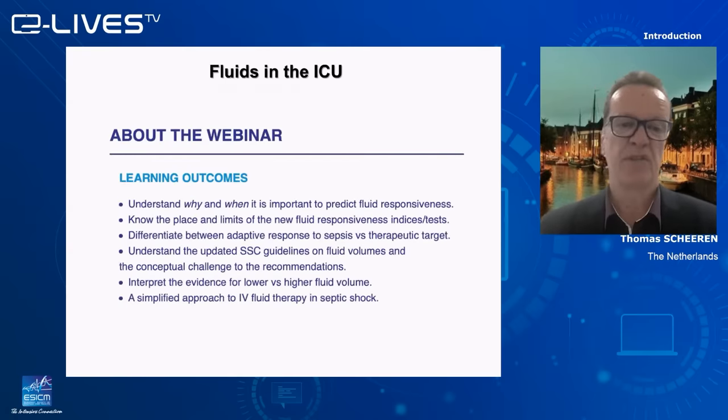These are our learning objectives: to understand why and when it's important to predict fluid responsiveness, and to know the place and limits of the new indices to test fluid responsiveness. We will also look at the guidelines of the Surviving Sepsis Campaign and how we can interpret the evidence for lower versus higher fluid volume — restrictive or more liberal — and end with a simplified approach for fluid therapy in septic shock.